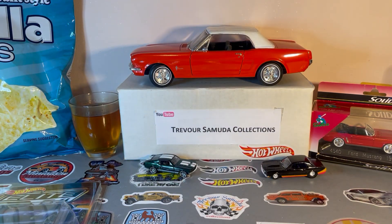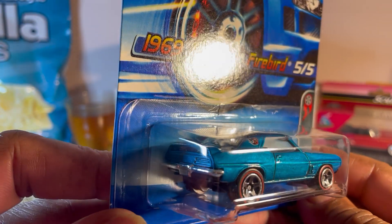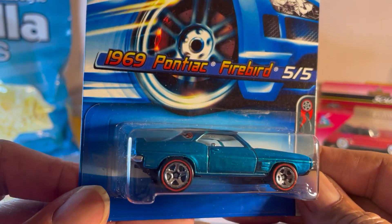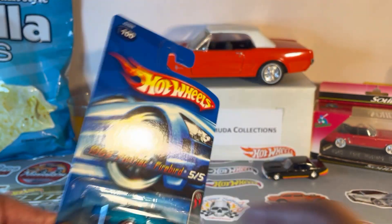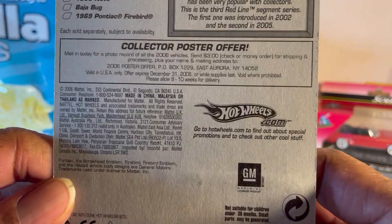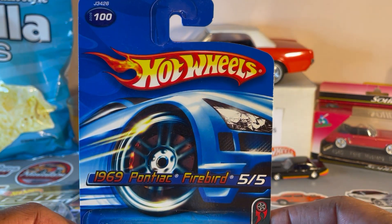Bubble wrap — holy crap! I've never seen this one before: a blue Pontiac Firebird with redline tires. What year is this from? 2006. That is nice — old blue card.